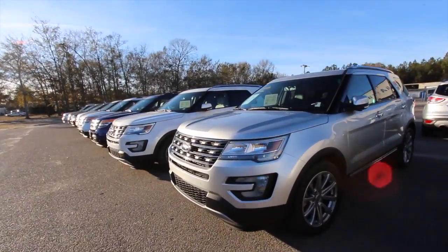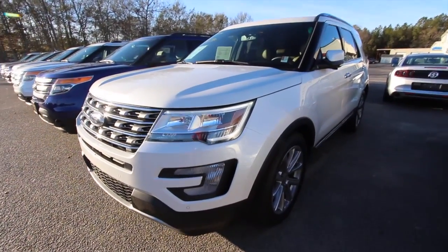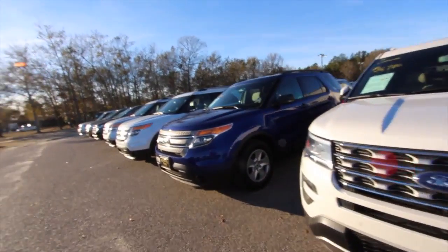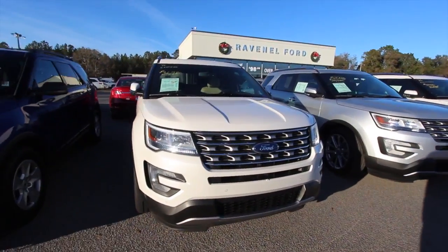We're going to browse through these Explorers real quickly here. We're going to make our way over to this one right here. I'm going to point some features out to you today on this particular model.